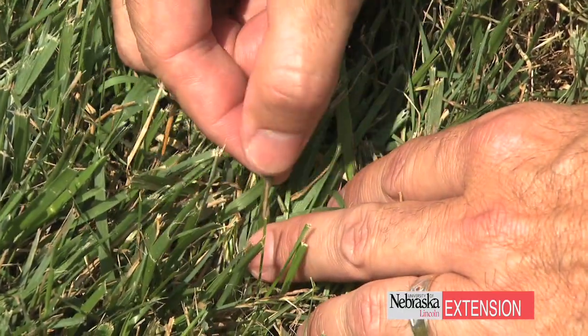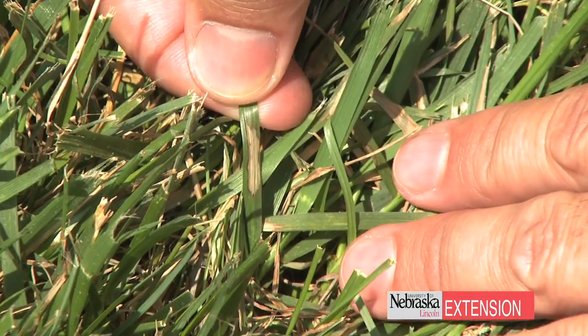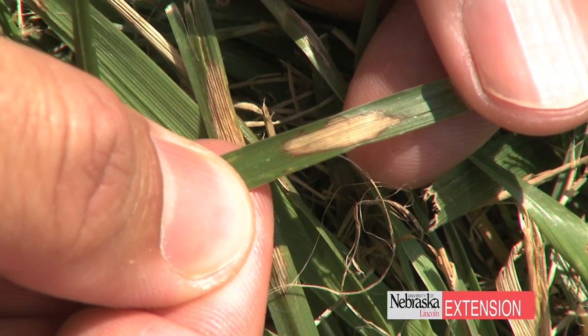The other thing that really favors brown patch is high levels of fertility. If you're following recommendations — not fertilizing that turf in mid-summer — that's going to be the best thing. Because if you're in an excess of nitrogen situation, that's also going to favor brown patch. This is a disease that mostly we'll see in those fescue lawns, but we will occasionally see it in bluegrass.